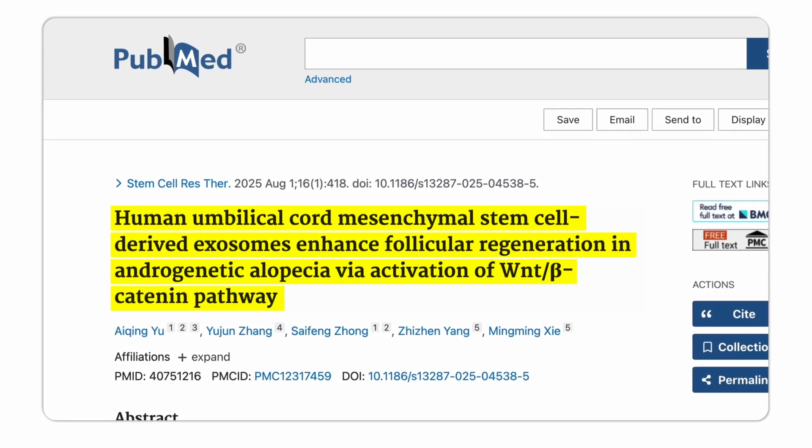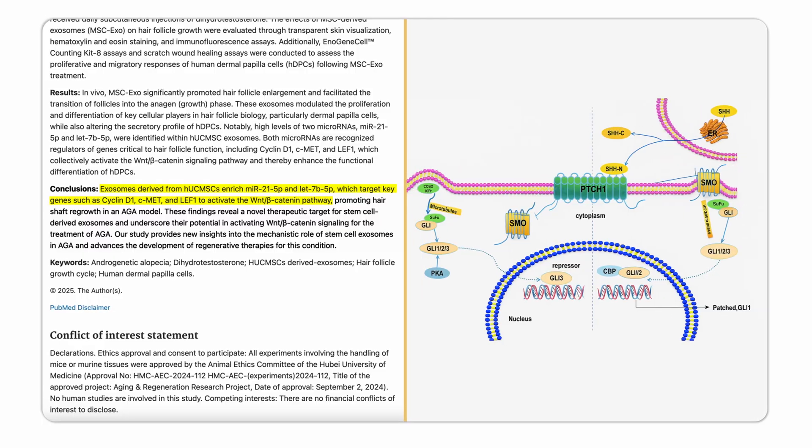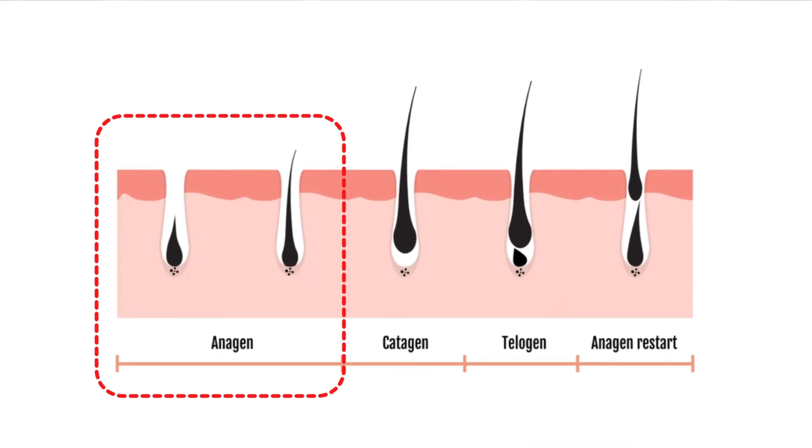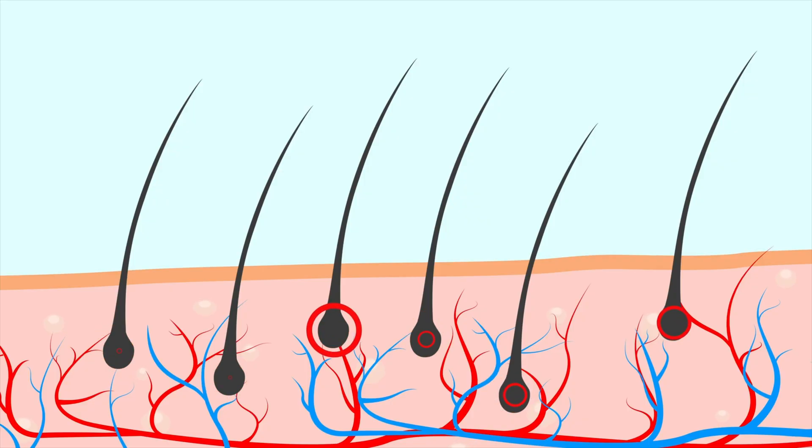A recent review established that exosomes work on two major pathways in hair: they upregulate the WNT beta-catenin pathway and the sonic hedgehog pathway — two of the same biological circuits hair follicles naturally use to trigger the anagen (growth) phase. In animal studies, exosomes have shown they prolong the anagen phase, delay the catagen phase, and accelerate the transition from telogen to anagen, resulting in increased hair growth, denser hair, and more numerous hair follicles.